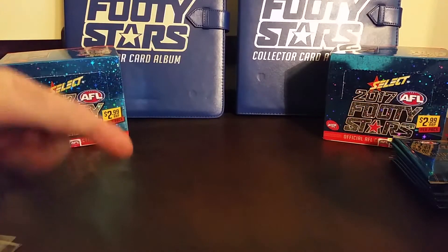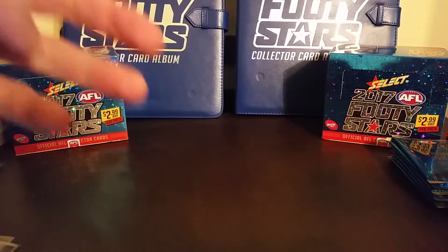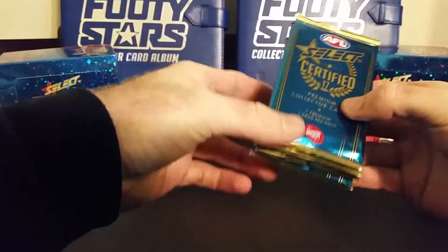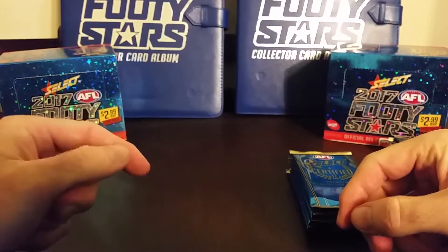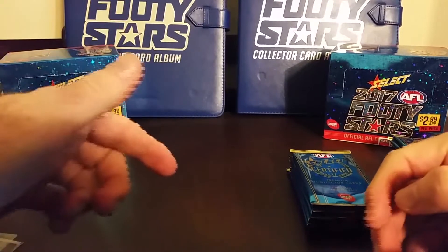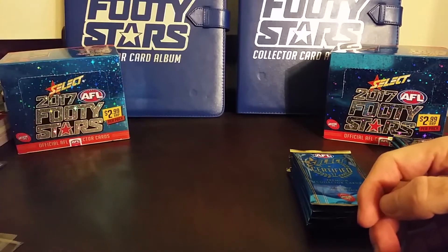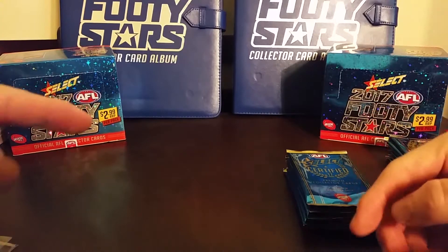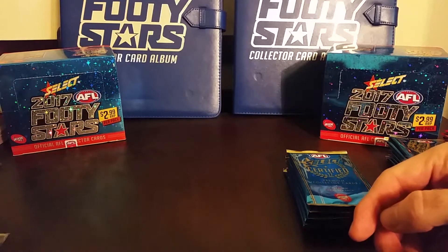Hey guys, it's Jason here and today's video is round three of the Select Certified pack opening videos. I've been opening six packs per video, all completely sealed. This is the third video, and if you checked out my last video — video number two of the pack openings — we hit something amazing. I'm not gonna say too much about it; after you've checked out this video, go back and check out that one — we hit the rarest card in the Select Certified series.